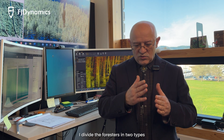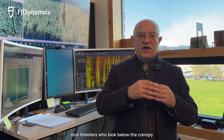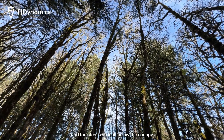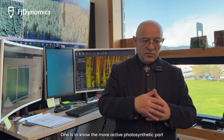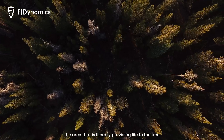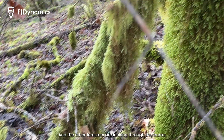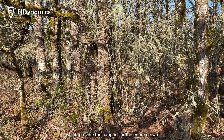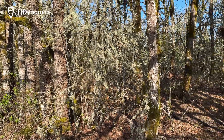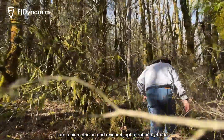I divide foresters into two types: foresters who look at the top of the canopy and foresters who look below the canopy. One group focuses on the more active photosynthetic part — the area literally providing life to the tree, which is the crown. Other foresters look at the trunks, lower branching, shrubs, and ground, which provide the support for the entire crown.